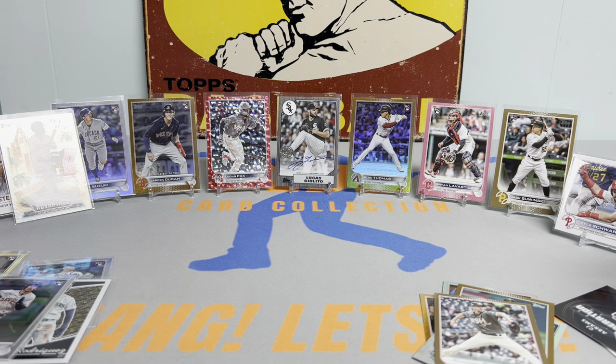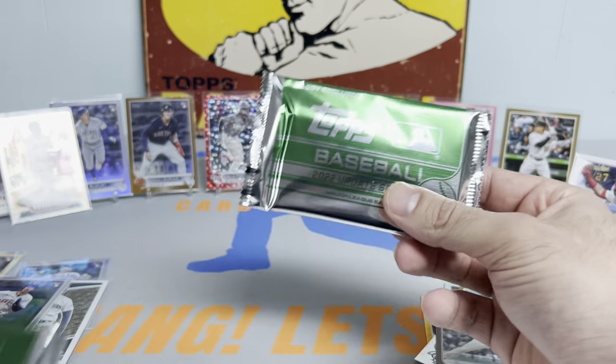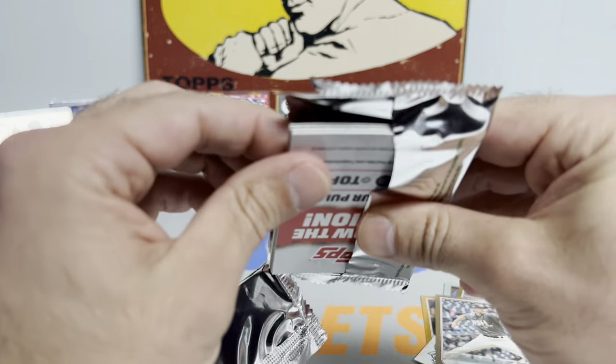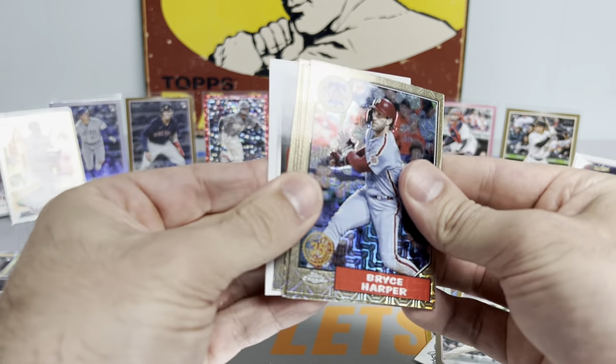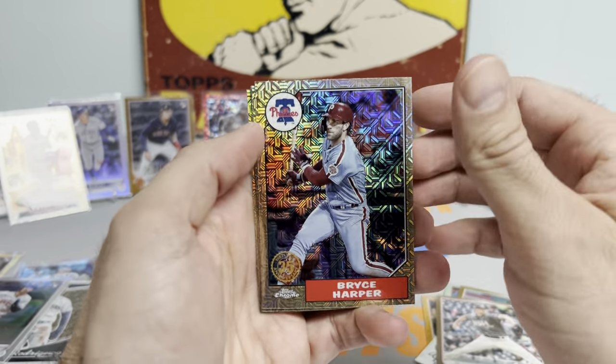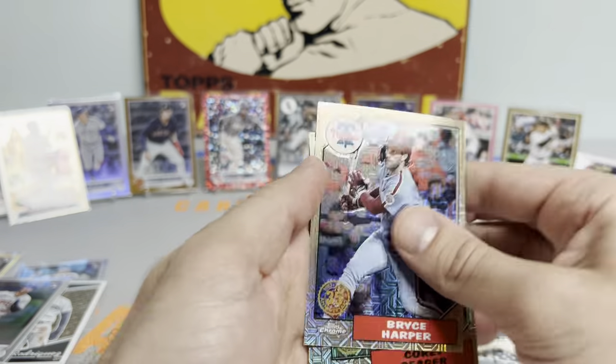Here we go - this is what we're working with going into the silver packs. Got a nice little spread going. Not seeing anything thick in this first one. We got a Bryce Harper, Corey Seager, Joe Morgan, and a Javy Baez.